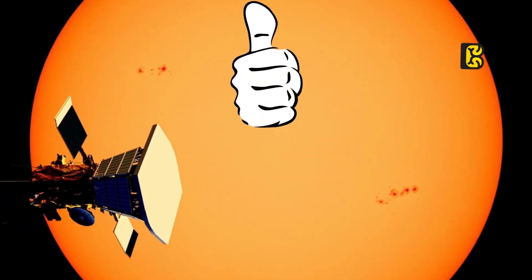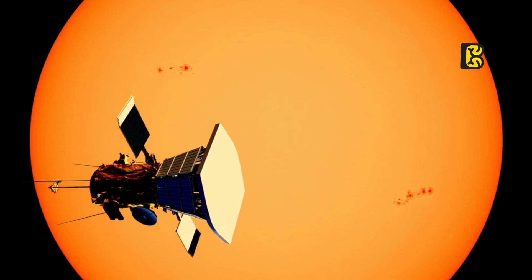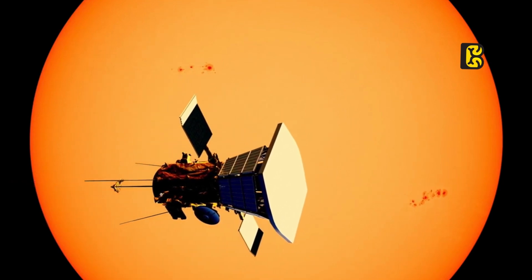It operates flawlessly, even in temperatures of thousands of degrees Celsius. Let's explore the details.